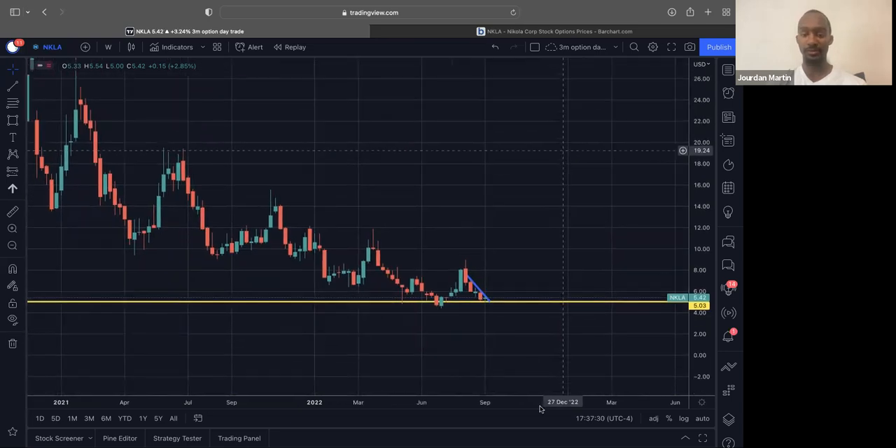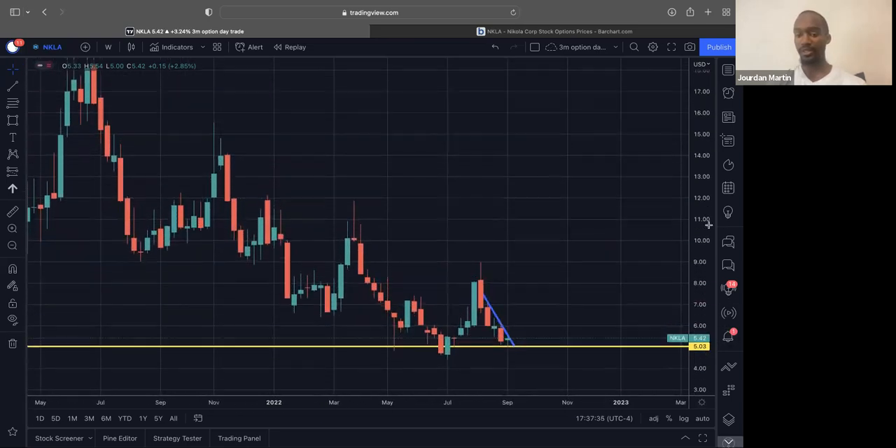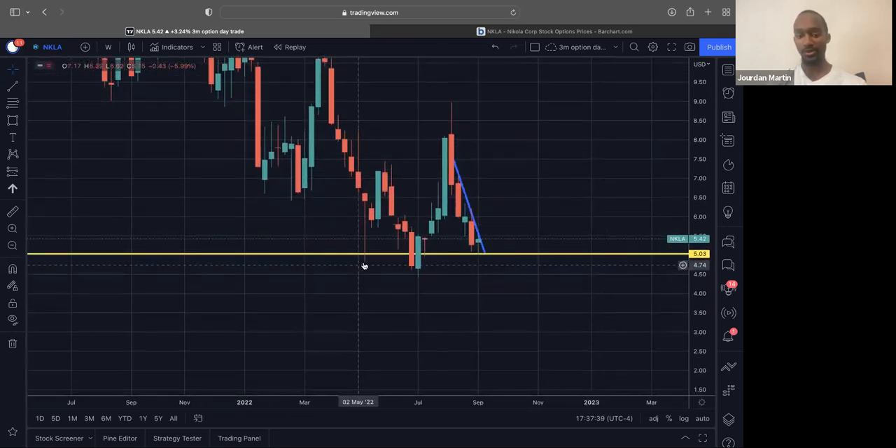The second stock I'm already in, but looking at adding more, is Nikola. Again, looking at the weekly, we see that we're bouncing off of a weekly support. We see we supported here, broke through, and then came right back here and supported again multiple times.